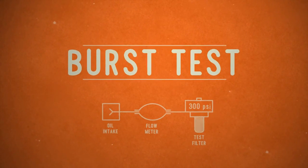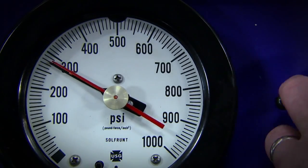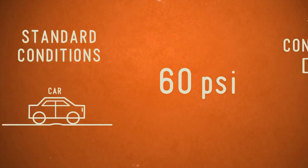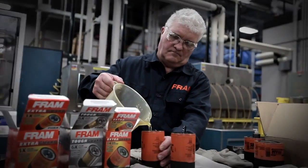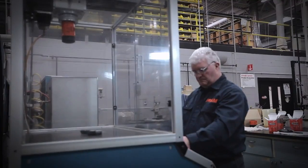The burst test measures the integrity of a filter under extremely high pressure conditions. Typical operating pressure on an engine when it's warmed up is only maybe 40 to 60 psi. When we run the test, we want to see pressures of 200 or 300 psi depending on what engine it may be on. If the filter can withstand those levels in the lab, performance in the real world may seem easy.